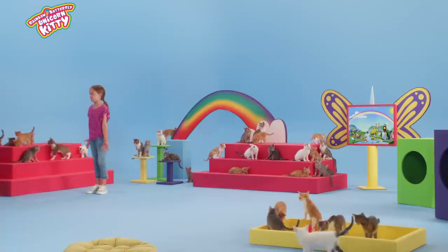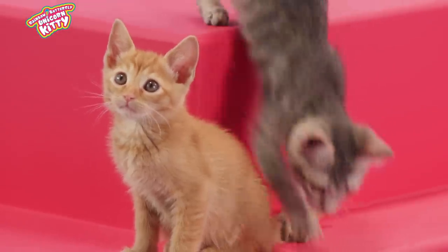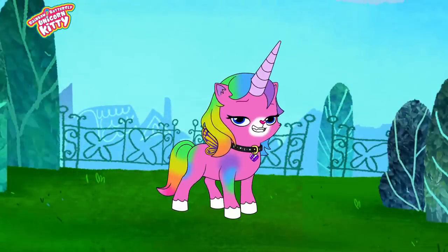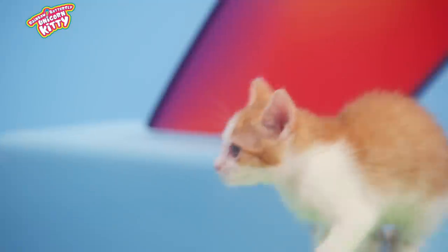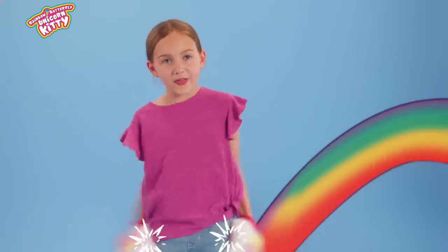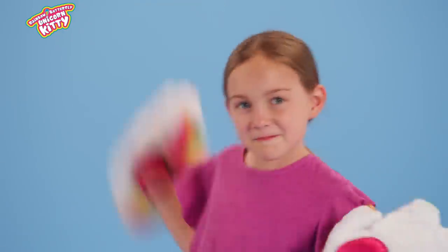Hello, adorable kittens. Can I take you all home with me? Just kidding. I'm a Rainbow Butterfly Unicorn Kitty super fan. I'm here to get the expert's opinion on some Rainbow Butterfly Unicorn Kitty toys. Kittens, look — it's Felicity! Part rainbow, part butterfly, and part unicorn. That's right, Squeakers. She's also 100% kitty. My friends and I want to have powers like Felicity. Thanks to the action power paws, we can. Time to power up Rainbow Butterfly Unicorn Kitty!